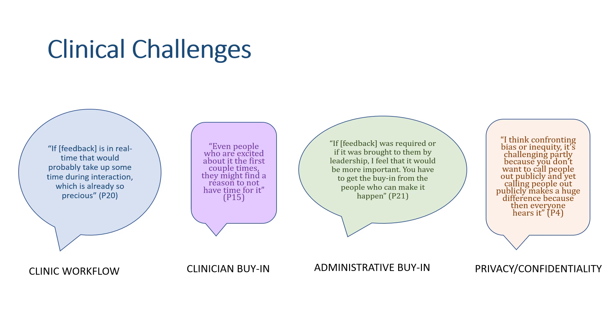Finally, participants shared concerns for privacy and confidentiality of feedback, particularly feedback being private versus public, human versus technology-based, and aggregate versus individual feedback.